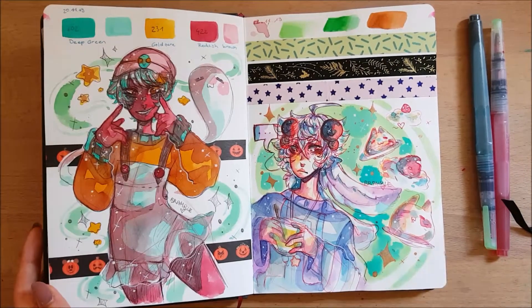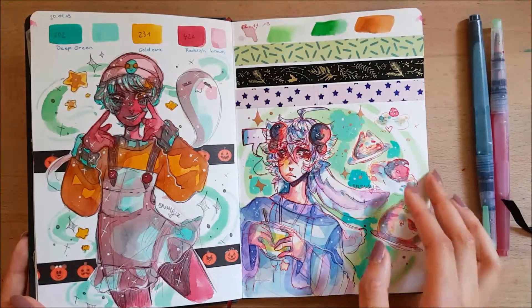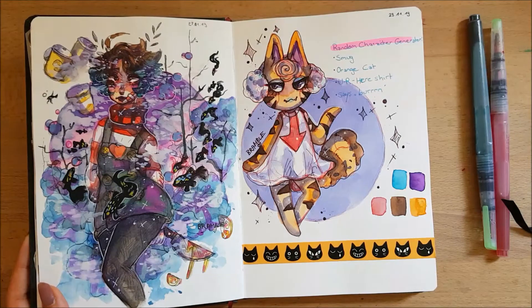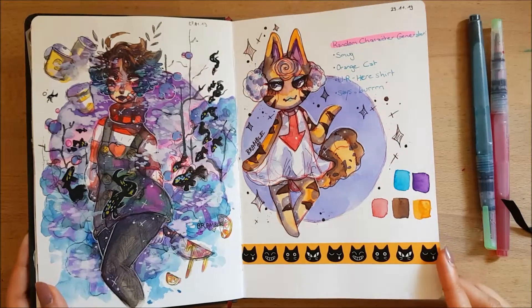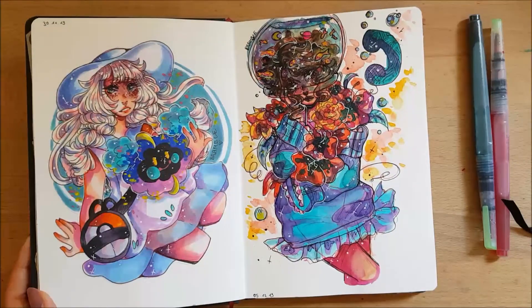And then I never drew that character again, because why not. There's also my OC Mavis and some washi tape I bought last year which I still really like. Then some fish and some Animal Crossing generator design stuff, and then Lily from Pokemon.